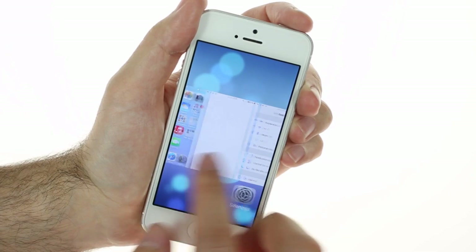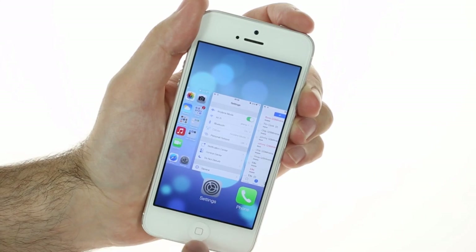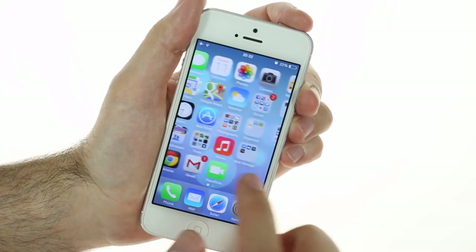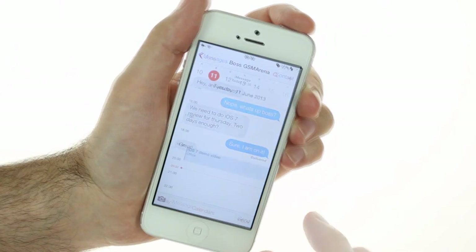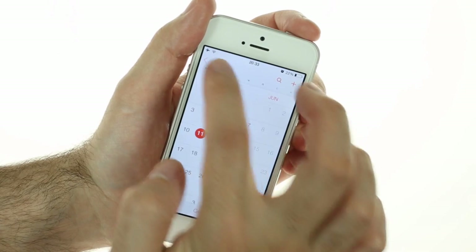iOS 7 offers real multitasking with an Android-like user interface. You can swipe up to kill an app. All system apps have refreshed interfaces, including messaging, calendar, reminders, music player, phone app, clock, notes, mail, and others.